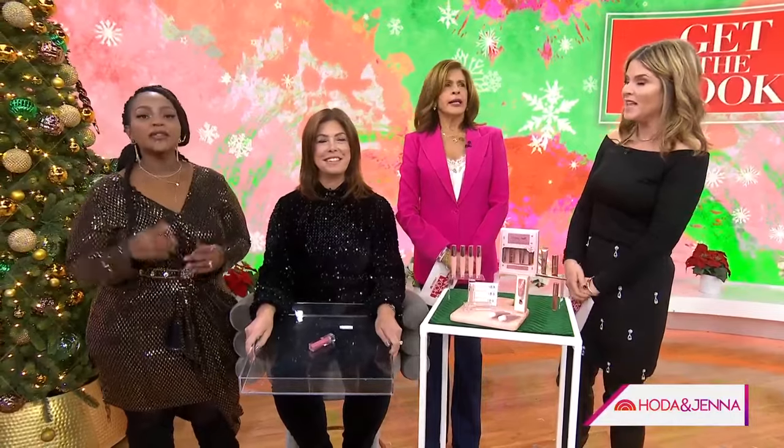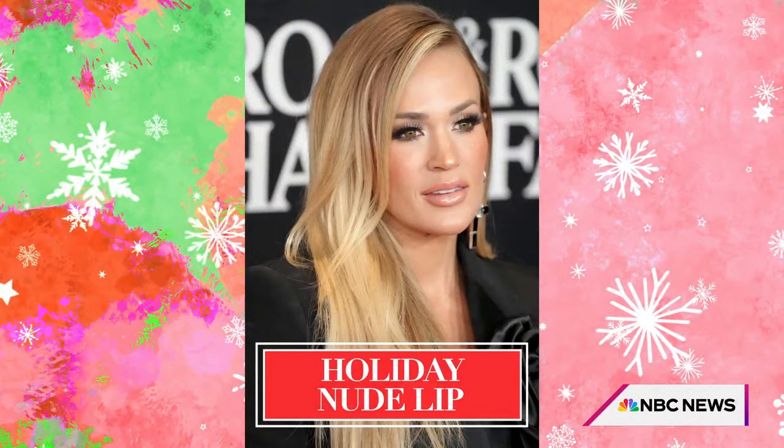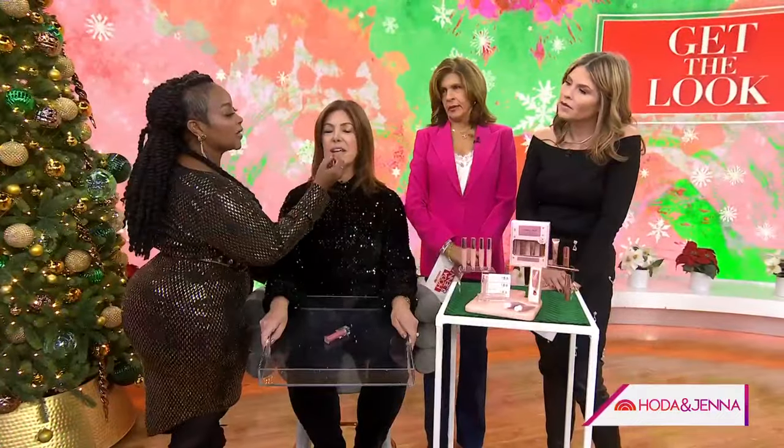Let's start with the lips. This is Denise, and we have a look inspired by Carrie Underwood from the red carpet, which is gorgeous — she does a nude lip. So why a nude lip? It's an alternative to the traditional red lip we usually see. We're going to line her lips and overline just a little bit. When you're doing a nude lip, you want to overline because you really want to accentuate that pout.